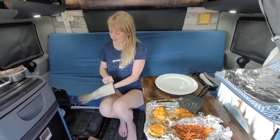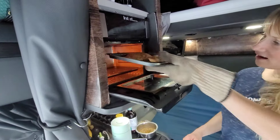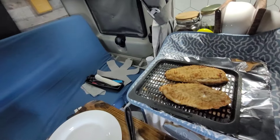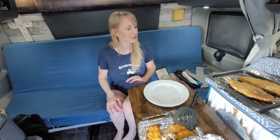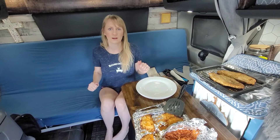Let's go ahead and pull it out. It looks pretty excellent. I breaded it myself, and I know right away you're all thinking — how are you cooking fish in the truck? That's going to be so stinky, that's disgusting.